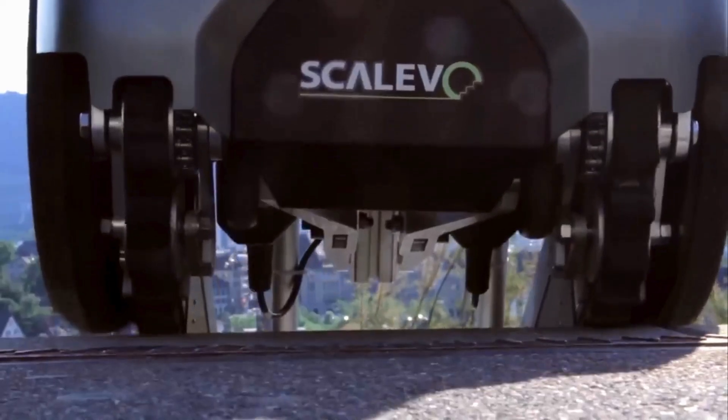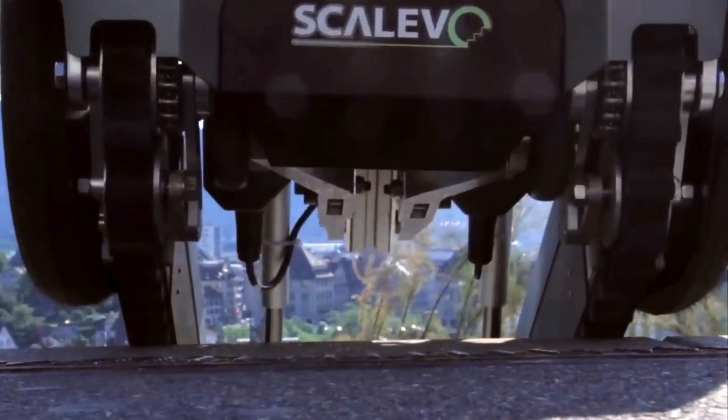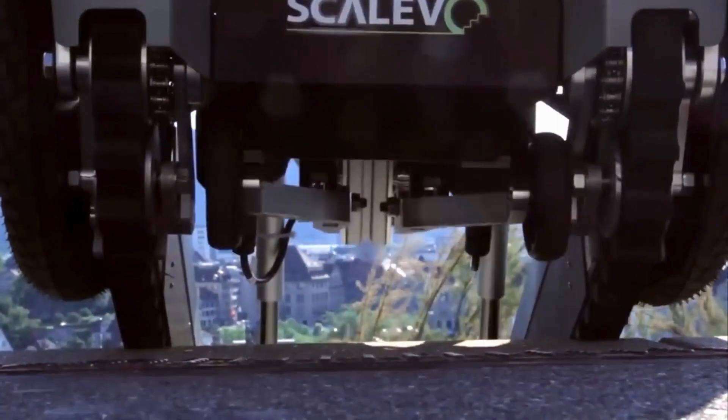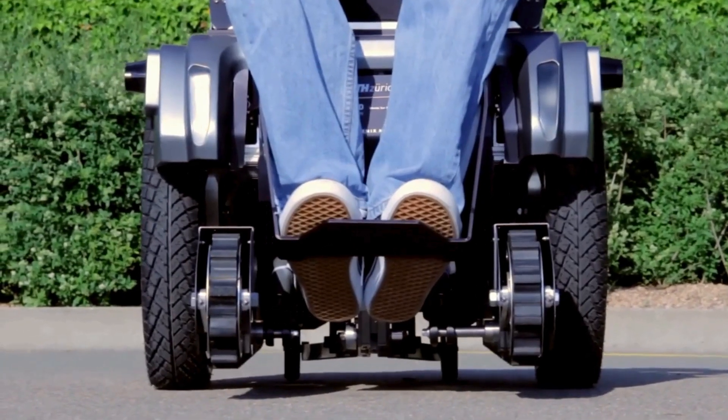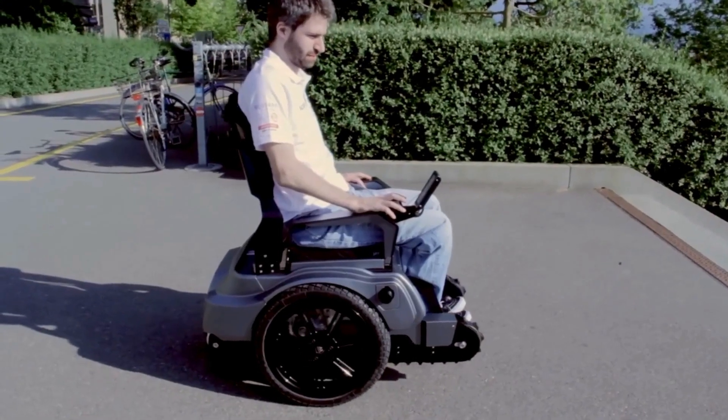Users can switch between three different modes: park mode, drive mode, and track mode. These modes give the user the freedom to ride over any terrain. The SUO BRO will fully charge in just about five hours. All you have to do is connect the magnetic plug.